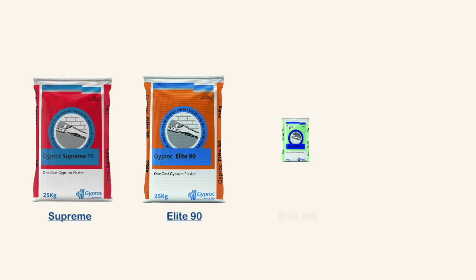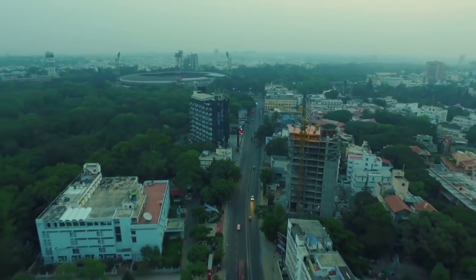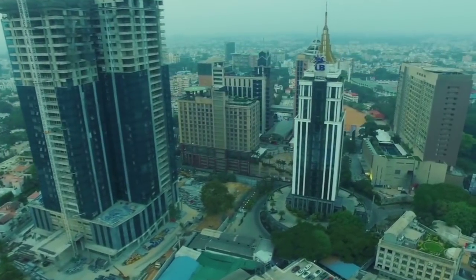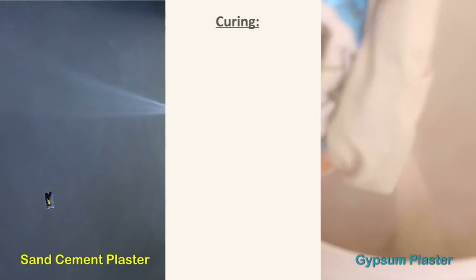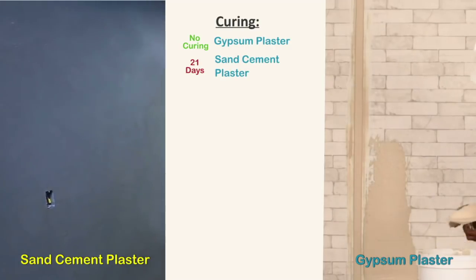Gypsum plaster provides a perfect solution to match the current needs of the construction industry. It is a tried and tested technology used extensively worldwide and is picking up pace in the Indian subcontinent. Giprock plasters have numerous advantages over sand cement. Sand cement plaster requires 21 days of curing, and no work can be done on the surface till then.